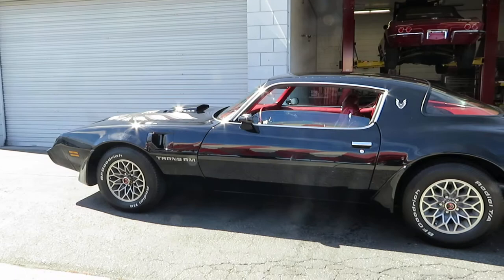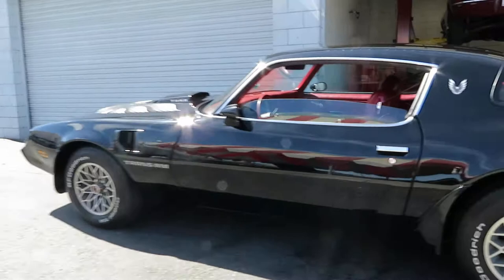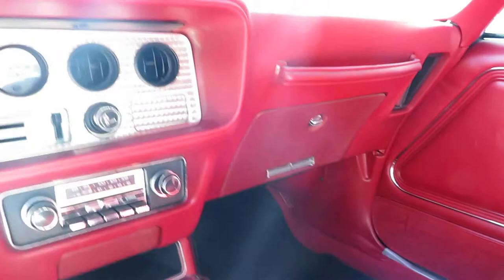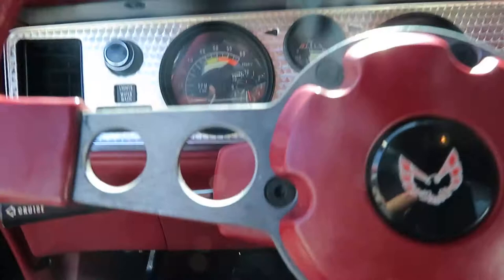I'm going to go ahead and start up the car for you and we're going to take it for a little spin. The interior is just in stunning condition, and the dashboard is in great shape.